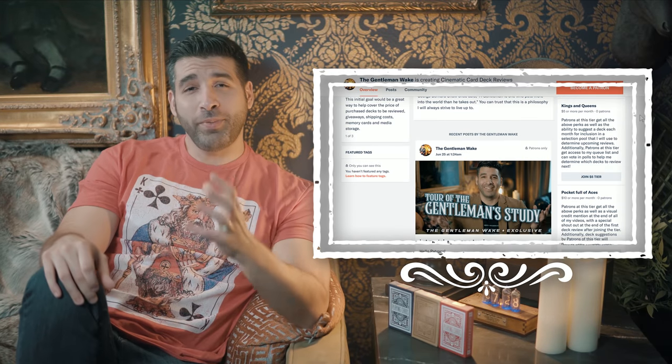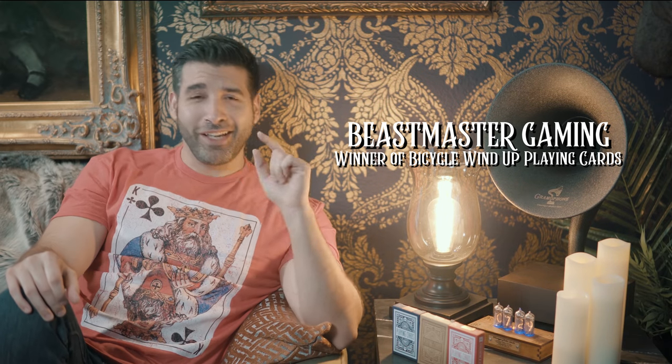Before I announce the winner of the bicycle windup playing cards, I want to remind you guys to visit the new Patreon page — there's a link in the description below. The content you've come to expect on this channel will always be free, but exclusive perks of being a patron include early access to regular channel content and exclusive access to special behind-the-scenes videos. The first video on the Patreon page is a guided tour of the space I call The Gentleman's Study. Congratulations to Beastmaster Gaming for winning the bicycle windup playing cards — contact me to claim your prize. I have been The Gentleman Wake. See you next time.